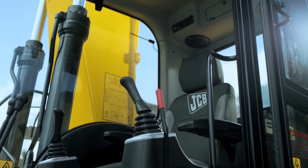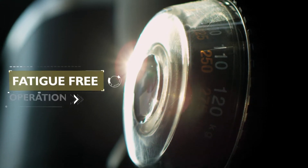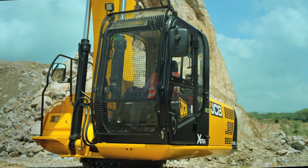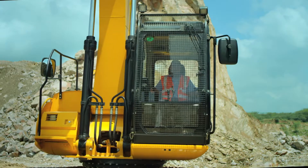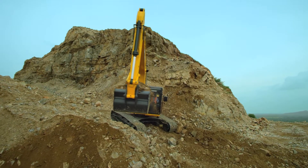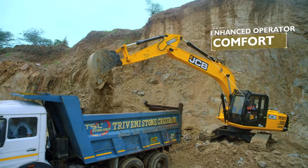The deluxe operator seat provides a high level of seating comfort and is adjustable for fatigue-free operation. The additional glass provided in the front of the cab provides high visibility while working at heights. Low engine noise levels enhance operator comfort during long working hours.